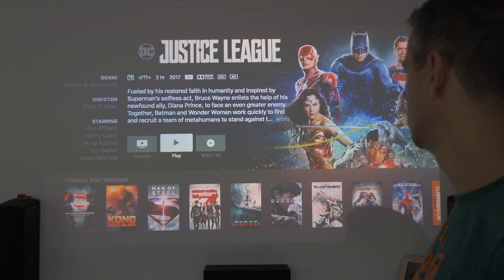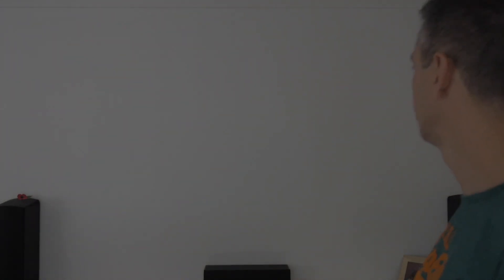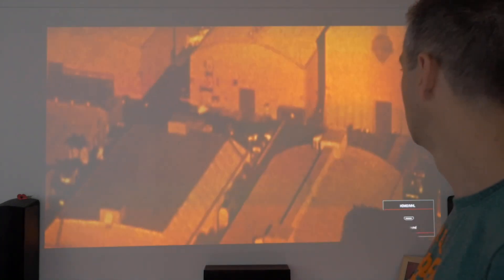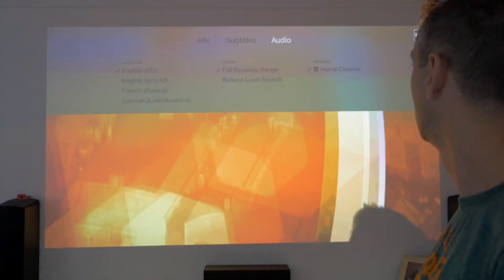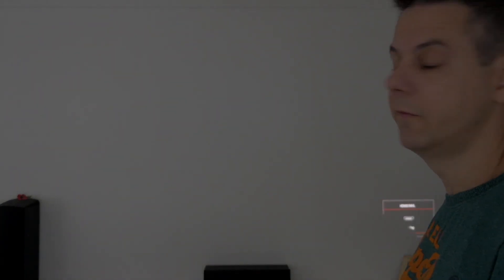It says Dolby Vision but doesn't say anything about Dolby Atmos. Let's just give it a try — I'll check the amp. Press play and then we'll scroll down from the top, and if it's in Dolby Atmos it will tell us. It says Dolby Vision 4K — nothing about Atmos. Let's go back to Blade Runner 2049, which we know has Dolby Atmos.